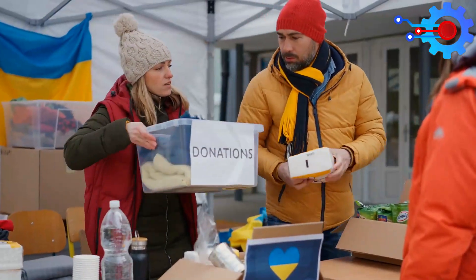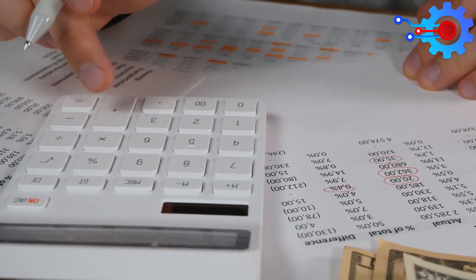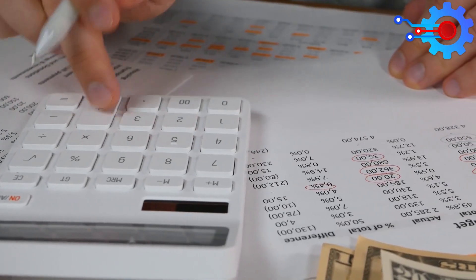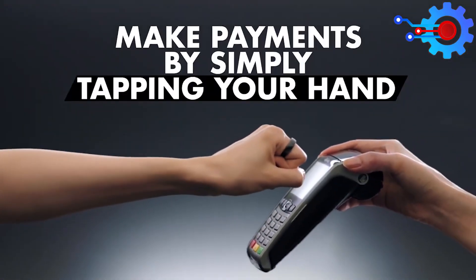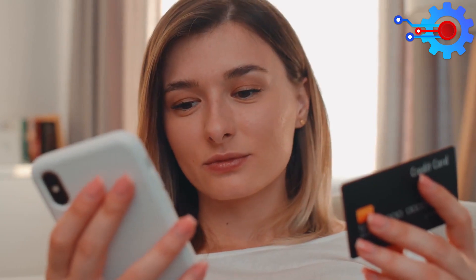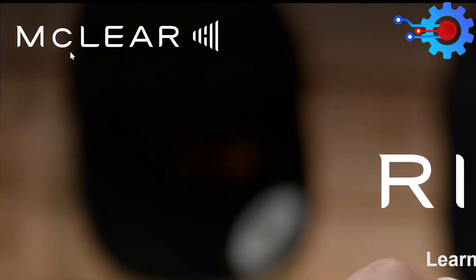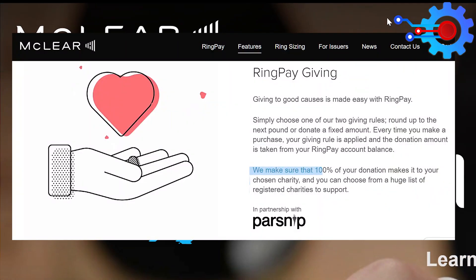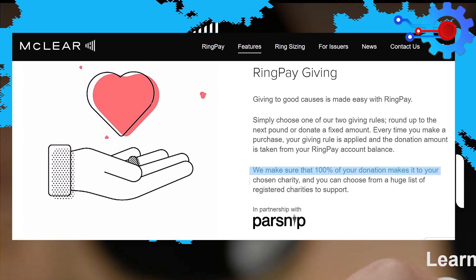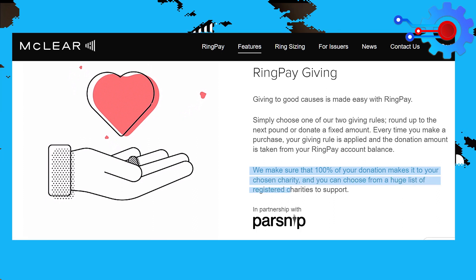RingPay also makes it simple to donate to charitable organizations. You can either round up your purchase to the nearest pound or enter a specific sum. Whenever you make a purchase using RingPay, the amount of your donation is automatically deducted from your account. According to McLear.com, they make sure that 100% of your donation makes it to your chosen charity, and you can choose from a huge list of registered charities to support.